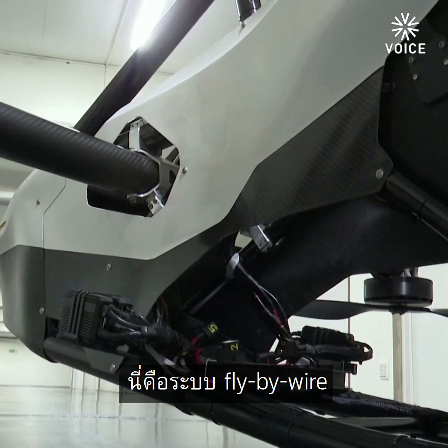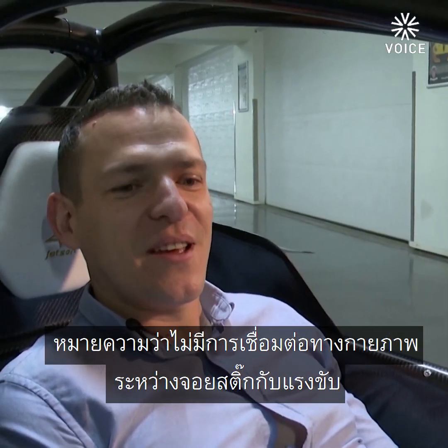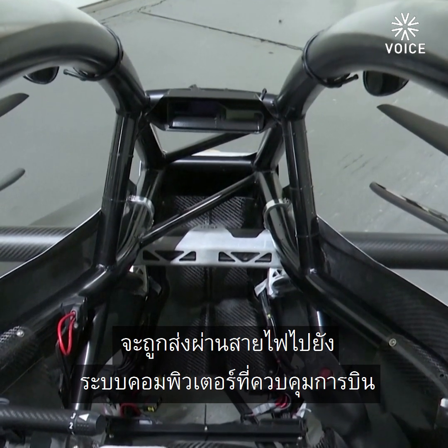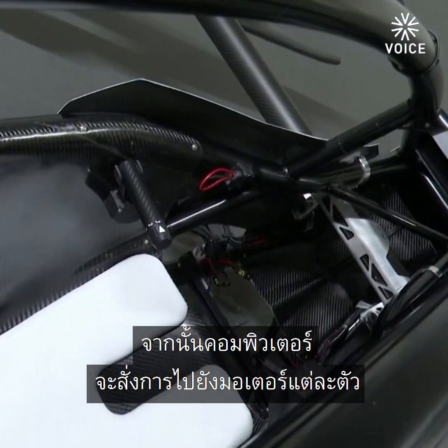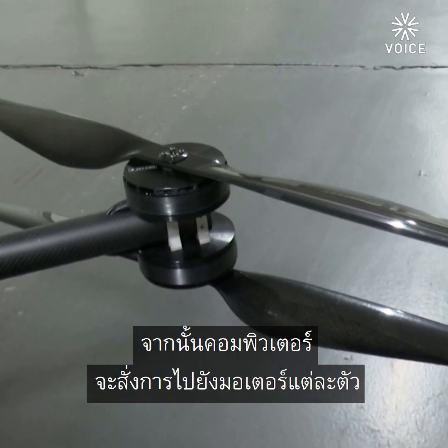This is a fly-by-wire system, which means there is no physical connection between the joystick and the propulsion. The message from the joystick is sent by wires to the flight computer, and then the flight computer dictates the revolutions for each one of the motors.